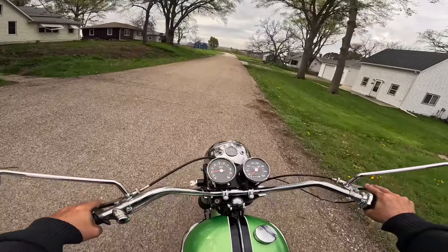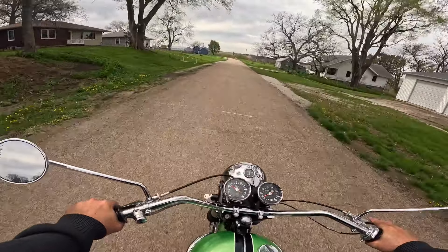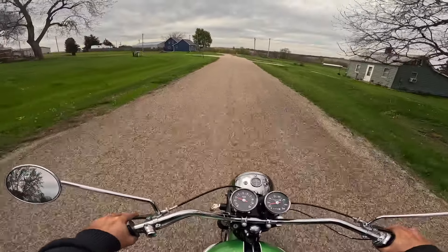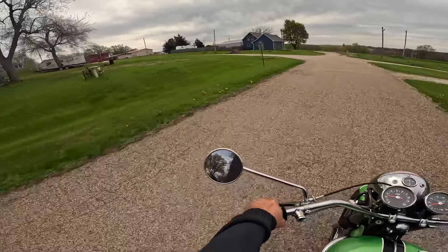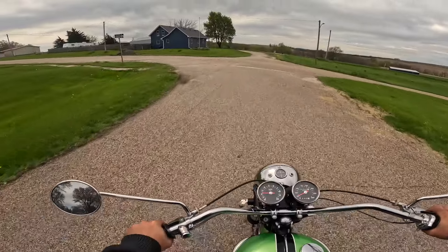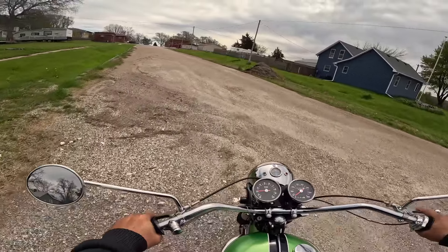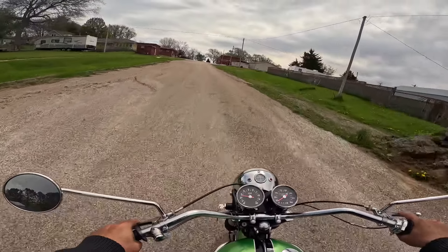Excellent machine. That is fabulous — the lightweight, the short wheelbase, the torquey little motor. Like I said, I think these put out about 38 to 42 horsepower, something like that.